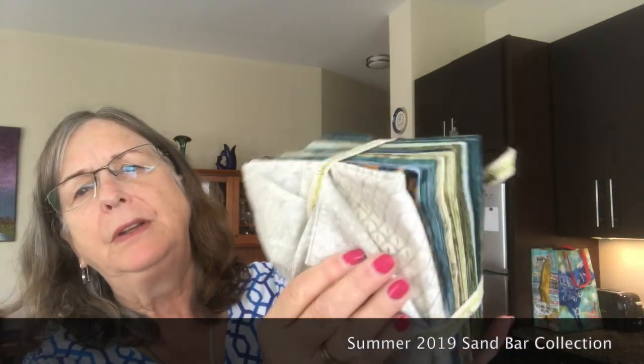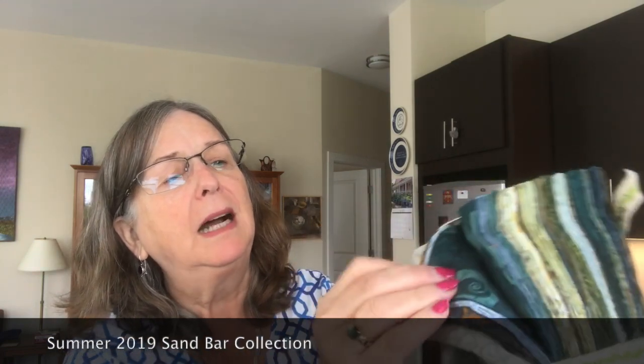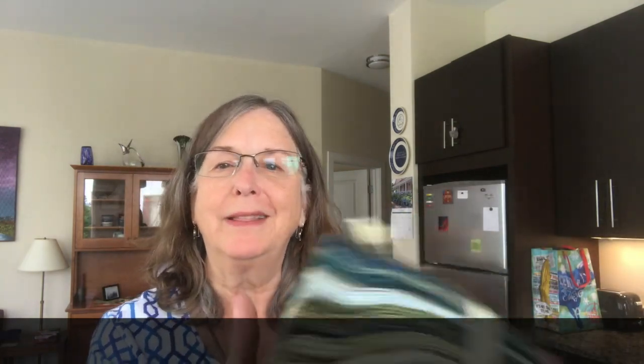Spring and Summer — quarter-yard cuts — Sandbar. These are beautiful, beautiful fabrics. Look at these neutrals; the neutrals are just gorgeous. And then, of course, some dots and more dots. This one's got a sea creature on it. It all looks very much like the Maine coast to me, so I'm really thrilled to have this collection of fabric.